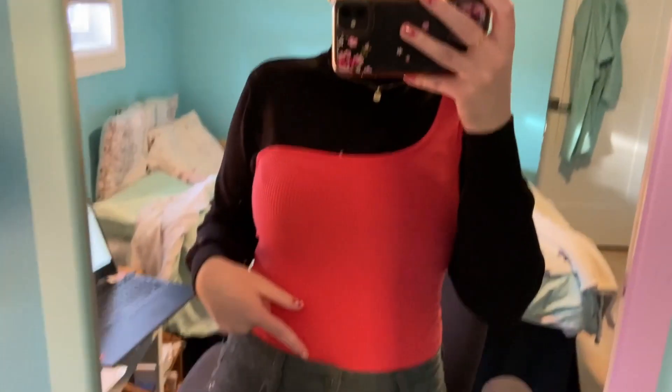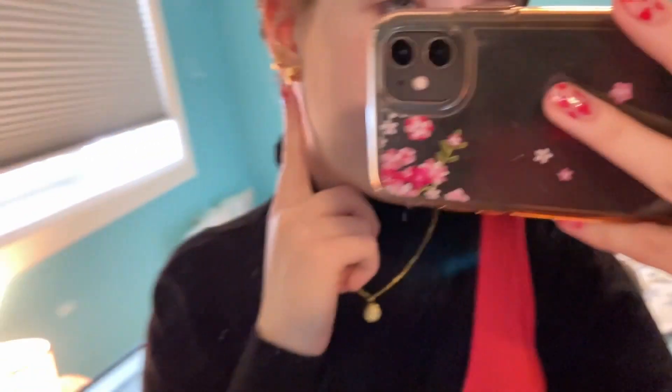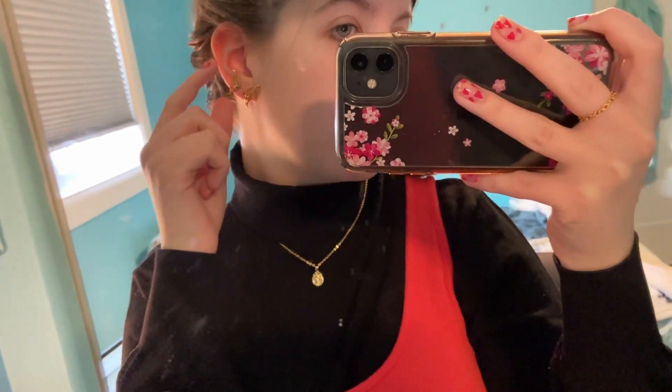I'm pretty sure this turtleneck is H&M and then this top I think is Garage. My pants are American Eagle. My necklace and these earrings are Every Jewels — they're like a little butterfly. These earrings are Amazon. I don't know if I like this look, but I've done my hair so it comes around like this. I was originally going to leave my hair not tucked to cover these earrings, but I like my hair looking better like this. So I might change the earrings — I might leave it, I don't know.